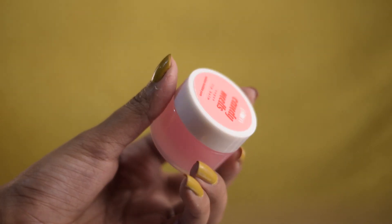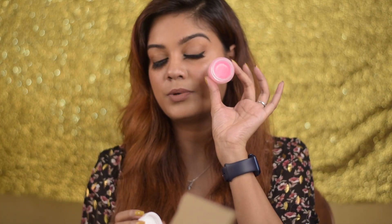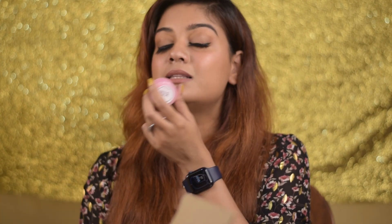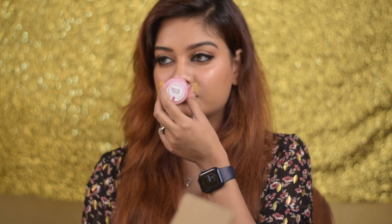Next I got two lip balms, and the first one is from Plum — the Candy Melt Lip Balm. It's a beautiful baby pink bubblegum color and it smells like candy — like a bubblegum jelly. It's ridiculously nice looking. Lip balms are an absolute essential for me, so if you want me to make a dedicated video on lip balms, let me know in the comments.